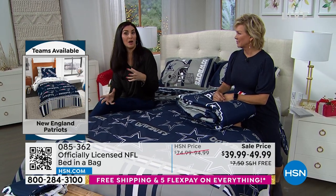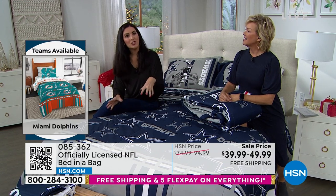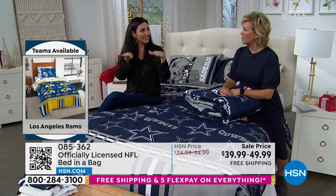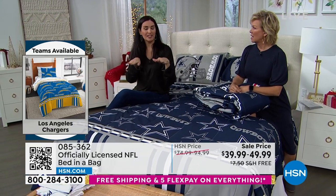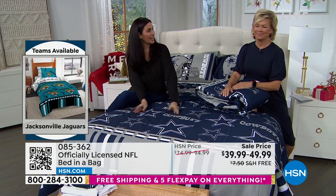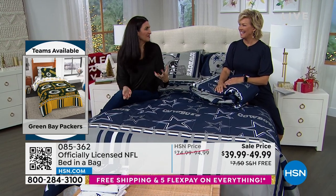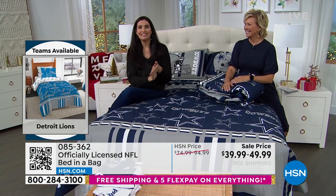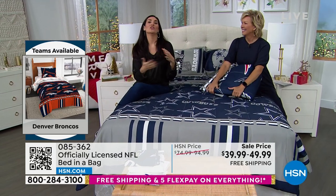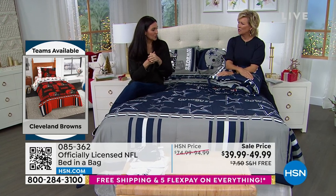I was actually thinking about those who have furnished rental units near one of the bigger stadiums. A lot of those furnished rental units have two twin beds in the kids' room or guest room, so you can get matching ones of your team. If you're in Dallas just outside of the Cowboys stadium, when somebody comes and rents your unit and they're coming for a game, it brings in what your city is all about and gives it a little local charm.